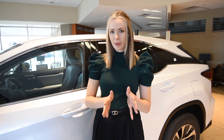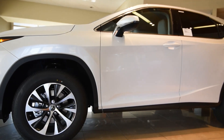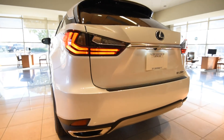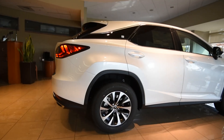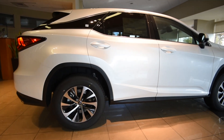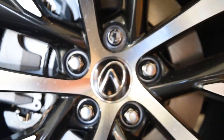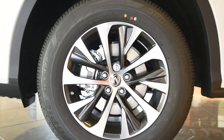Designed to make a statement even before you arrive at your destination, the dynamic exterior emphasizes sophisticated yet aggressive styling. Check out the style lines that lead your eye down the length of the vehicle and wrap around to the rear. There are multiple wheel options available for the RX 350, so be sure to check those out.